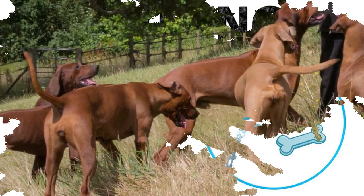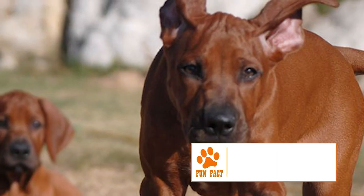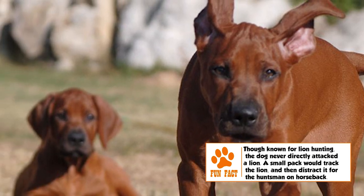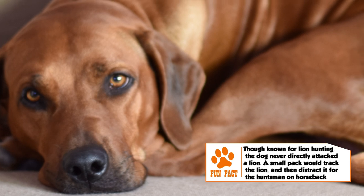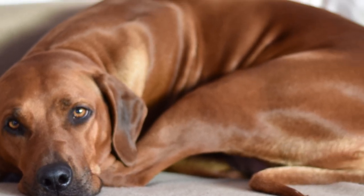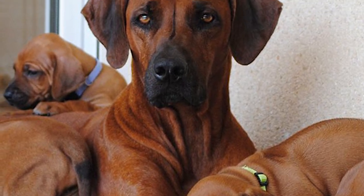The Rhodesian Ridgeback is an intelligent breed and can be trained easily for hunting, for agility trials, or to perform tricks. Considering its domineering personality, early obedience training through firm but gentle means is highly recommended. It is a very active breed, loves the outdoors, and requires a long walk or an exhausting game to keep it from turning destructive.